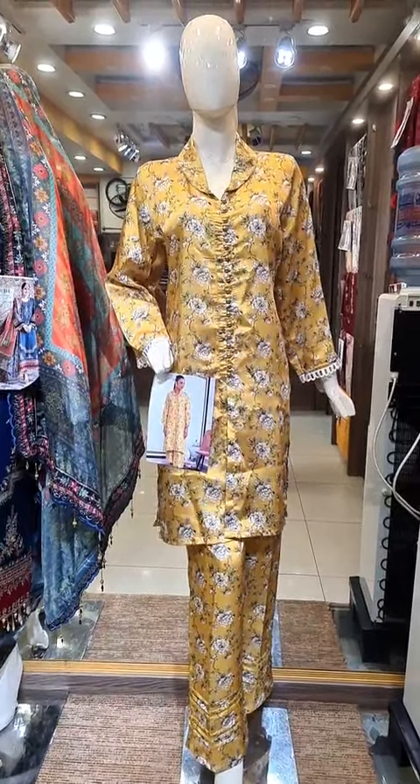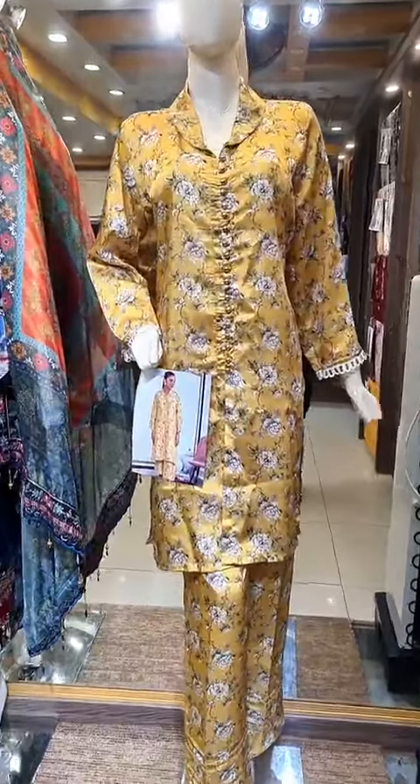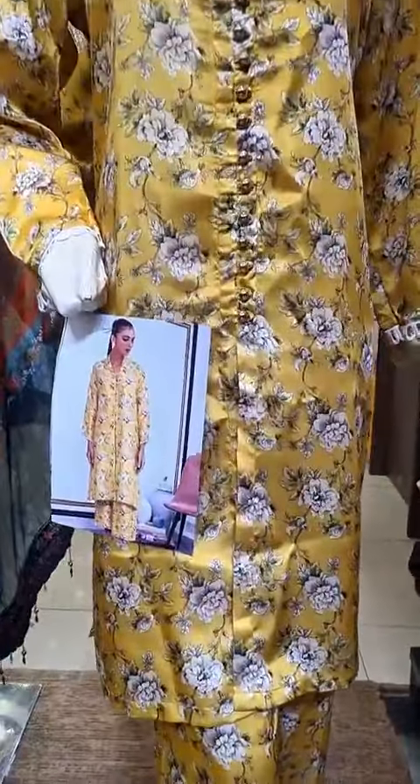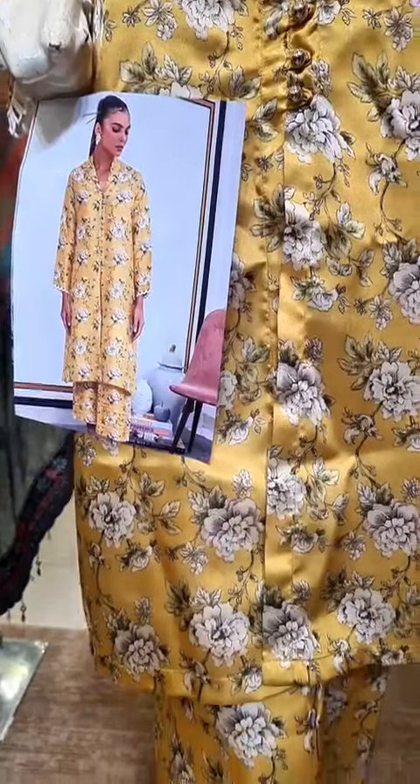Bismillahirrahmanirrahim, Assalamualaikum dear customers, this is Umair from FashionFlare. I hope you will be happy. One of the most demanding products has finally now arrived at FashionFlare outlet for pre-booking.